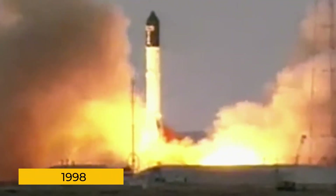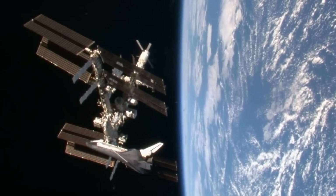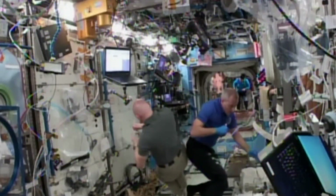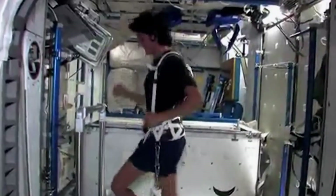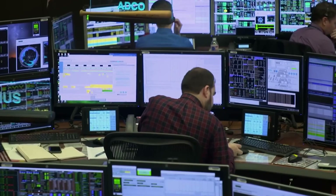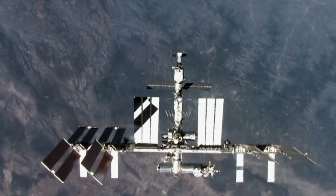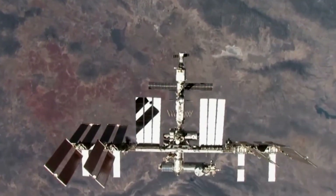Since it was launched in 1998, the International Space Station has been very helpful, especially for discovery. It's not just a building in space — it is a place where astronauts study everything from human health to distant stars. All that research helps us here on Earth and teaches us what we need to know if we want to go even further into space one day. But like anything, the ISS won't last forever.